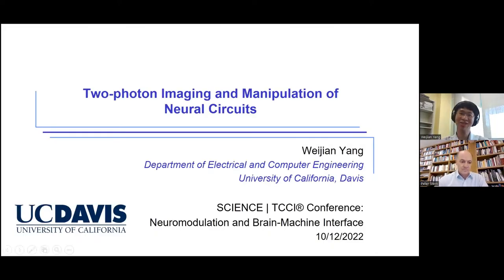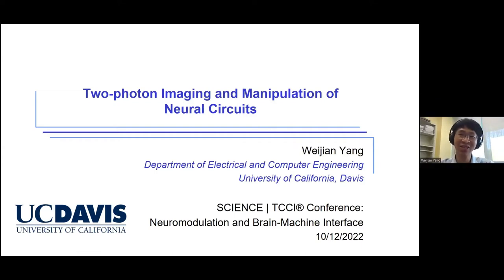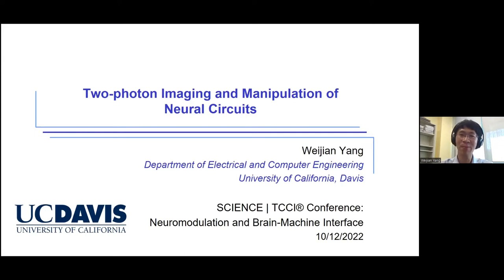Thank you very much, Peter, for the introduction. I would like to thank again the organizers for inviting me here. It's really my great honor to discuss our research with the title of Two-Photon Imaging and Manipulation of Neural Circuits. Before we go into imaging and manipulation, I would like to say that we have a vast span of orders of magnitude in terms of spatial scale for neural structure.